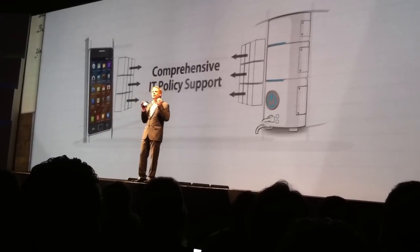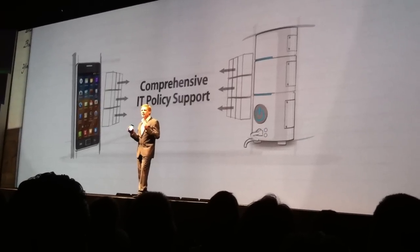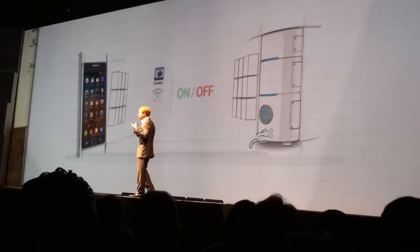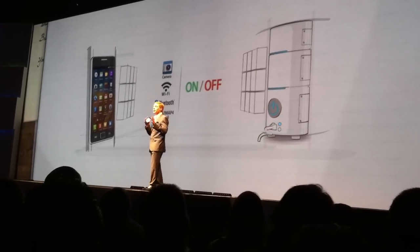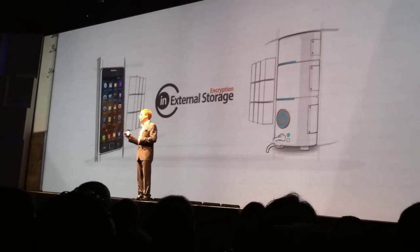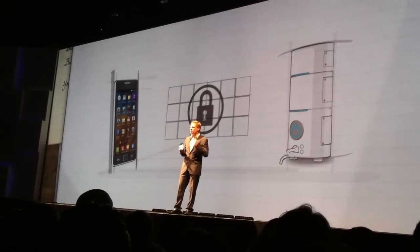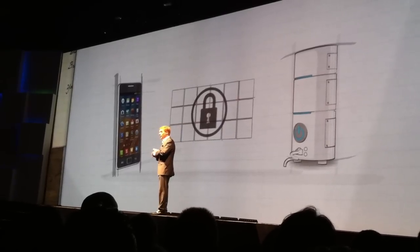Galaxy S2 provides the widest range of security in managing mobile devices through comprehensive IT policy support. Email encryption and electronic signature policies can be set on the server, and you can even manage the use of camera, Wi-Fi, Bluetooth, and your email accounts for both POP3 and IMAP4. You can also set the phone to encrypt data in internal and external storage, providing guaranteed safety of data sync between the enterprise server and the mobile device.